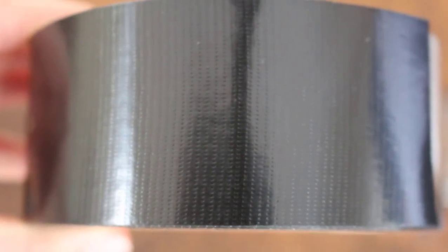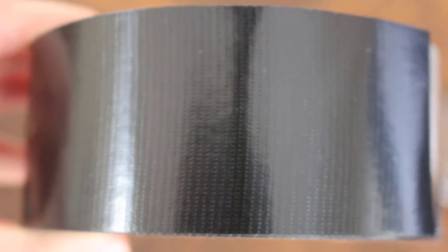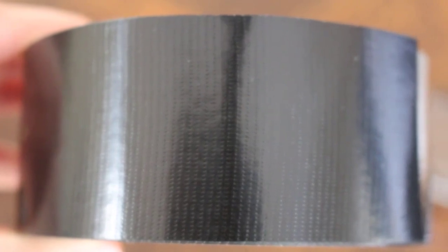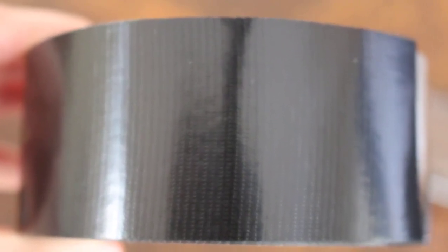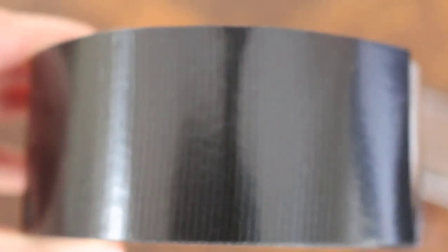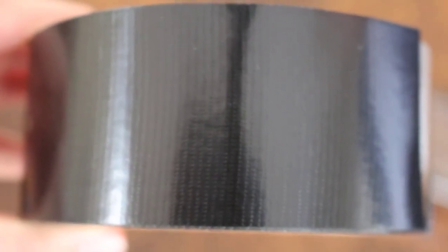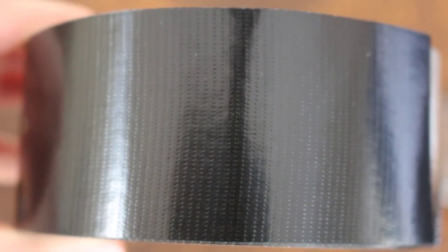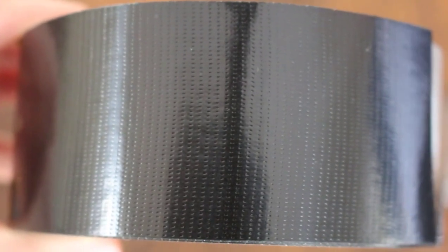There's another problem with these tapes. If they stick so well to everything, how would you release the tape from the roll? The answer is you have to have defects built into the back of the tape. There are little patterned holes in the back of this tape, and that reduces the adhesion because of cracks between the tape and the back of the tape.